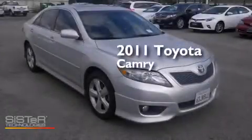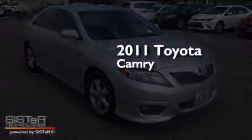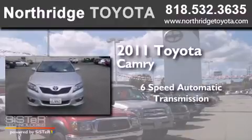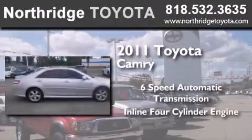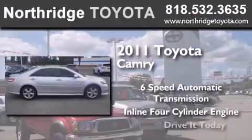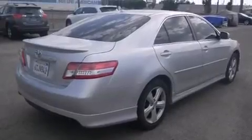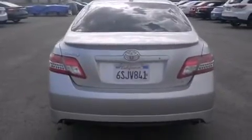This is a 2011 Toyota Camry. This four-door sedan has a six-speed automatic transmission and an inline four-cylinder engine. Features include traction control and stability control systems, and cruise control.